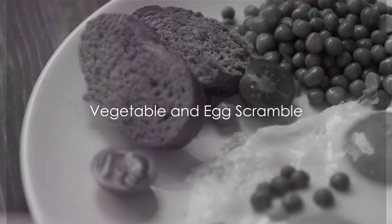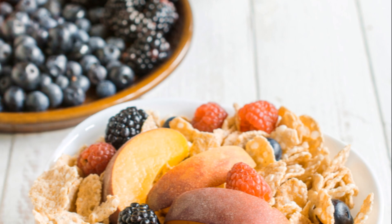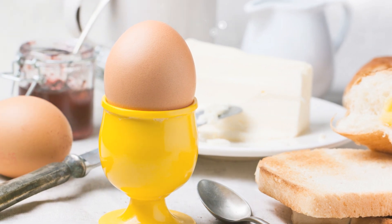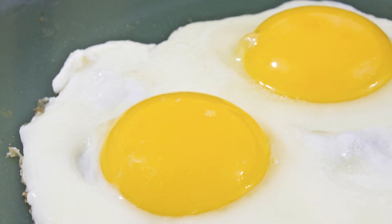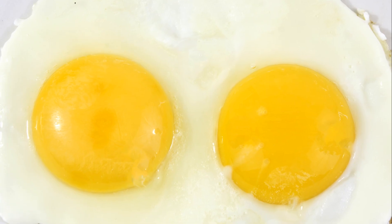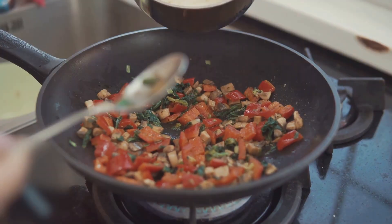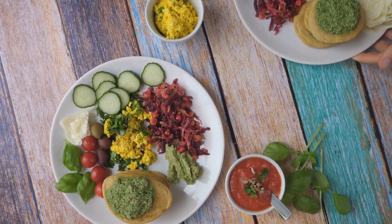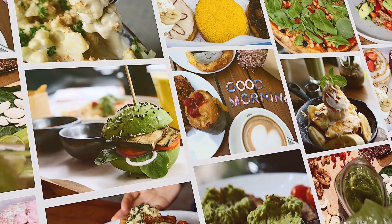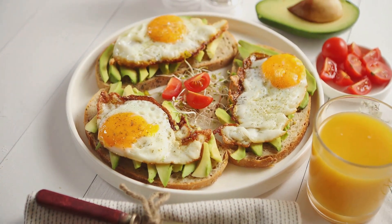Scramble up a vibrant breakfast with vegetables and eggs. This dynamic duo packs a protein punch that keeps hunger at bay and fuels your day. Eggs are a natural protein powerhouse, with one egg providing about 6 grams of this essential nutrient. Eggs are also a great source of vitamin B12, which is crucial for brain health and maintaining energy levels. Sautéed spinach, diced bell peppers, or even some broccoli can add a burst of color and a ton of essential vitamins and minerals to your scramble. Vegetables are high in fiber and low in calories, making them a brilliant choice for a filling and healthy breakfast.